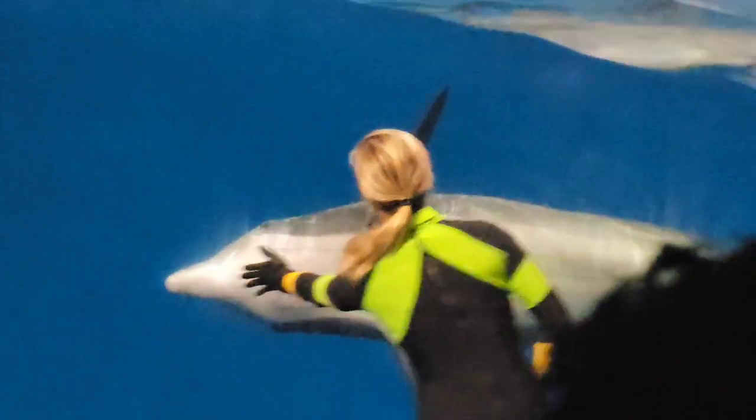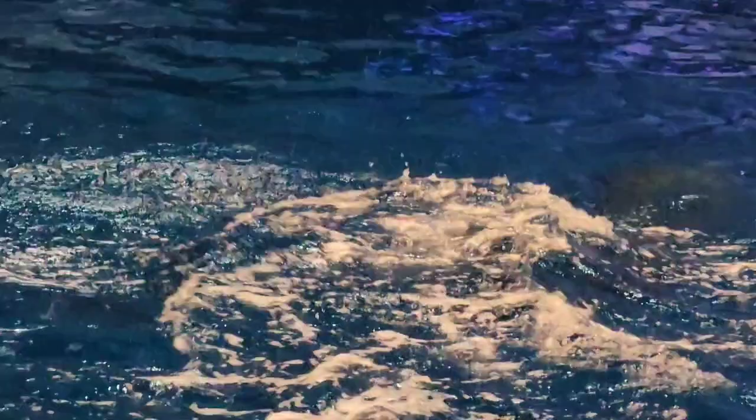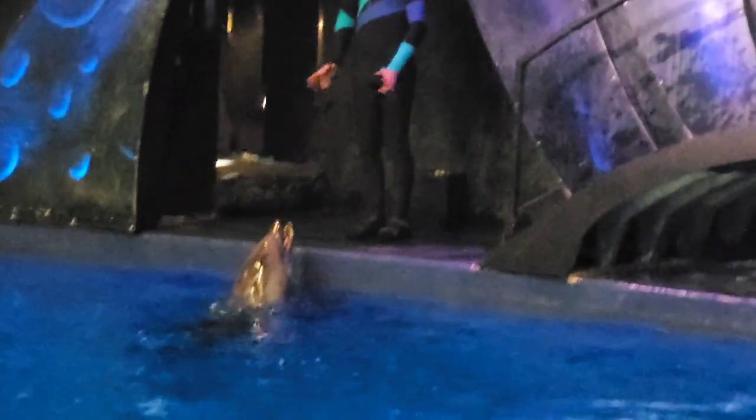We already learned that a dolphin doesn't have a nose, so how do they breathe? Well, dolphins are actually going to breathe with that little hole located on the very top of their head. Not only is this where they take all of their breath from, but it's also where all of their different types of vocalizations and sounds will come from. And when they make those, they are going to send out a little something like this.